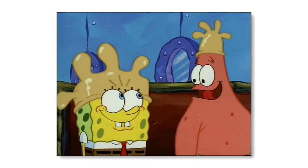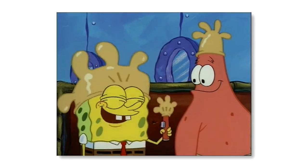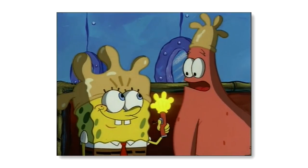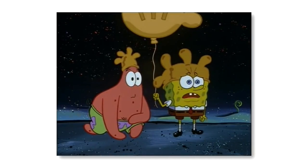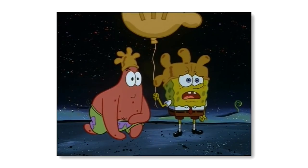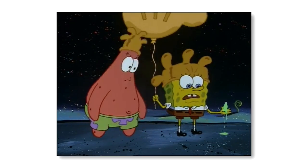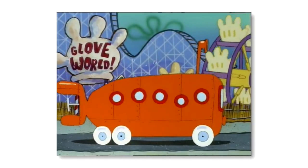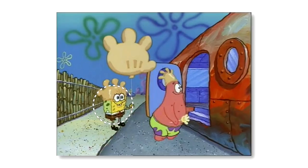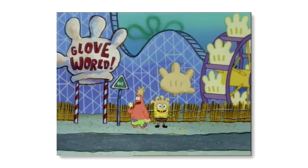The episode Rock Bottom is a personal favourite. I absolutely love the concept and the episode's overall creepy vibe. But as good as the episode may be, it's not free from mistakes. One of those mistakes occurs near the beginning of the episode where Spongebob and Patrick get on a bus. If you look closely, you'll notice that Spongebob's arm is missing.